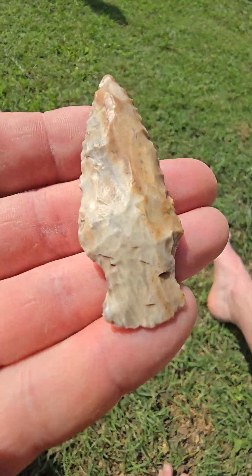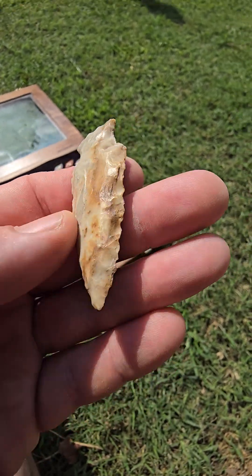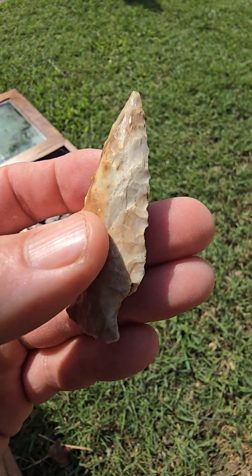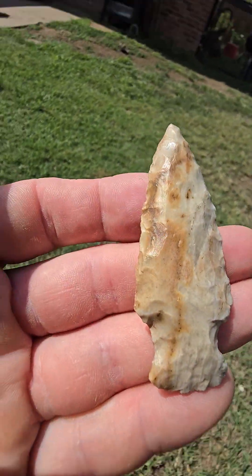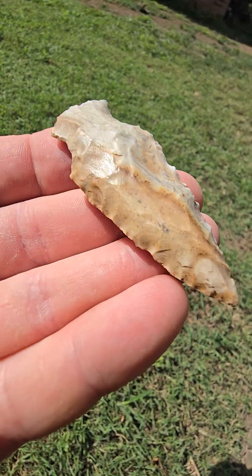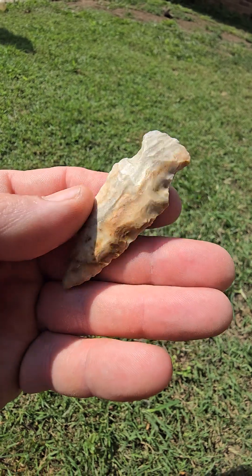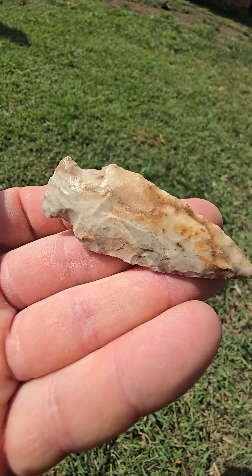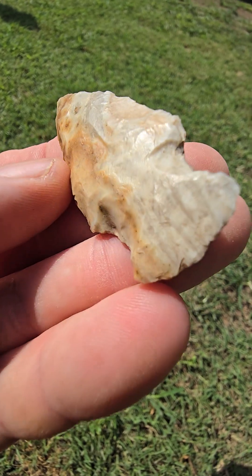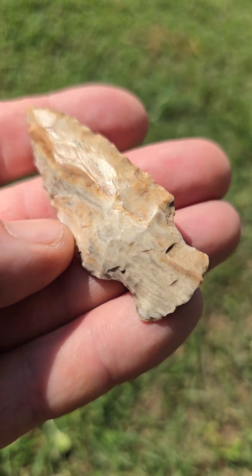I found this one in the same exact spot in the river as that last point. I think that last one's a Grand, where this might be too, but it's a little different — it might be like a Gibson. I don't really know my Hopewells too much, but it's a cool material. It's white and kind of rusty yellowy, got some stripes in it. Really don't know what that stone is, but it's pretty.